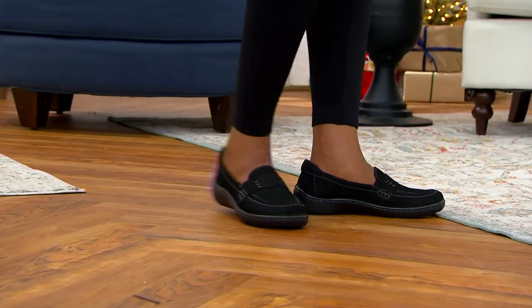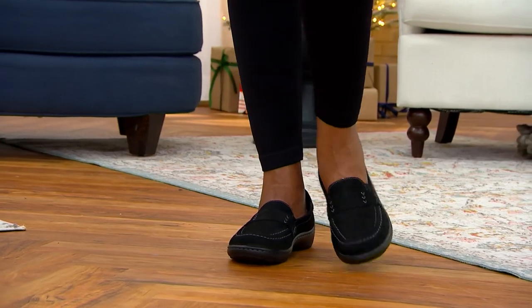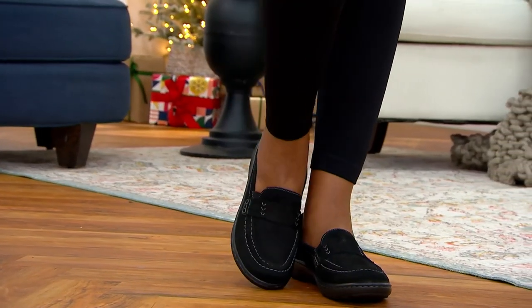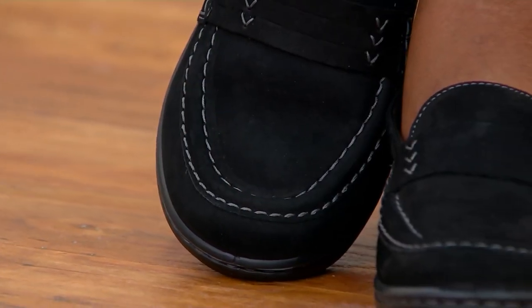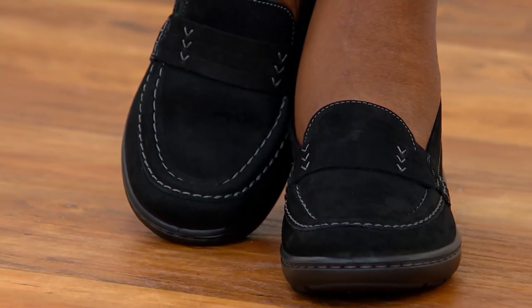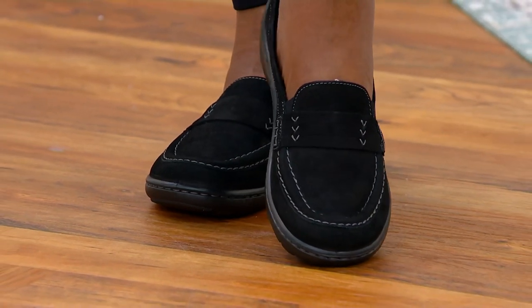This is why you come to QVC for your Clarks — for exclusive new launches you couldn't purchase elsewhere. These brand new today medium and wide widths are called the Cora Ashley, and they are a leather slip-on loafer.